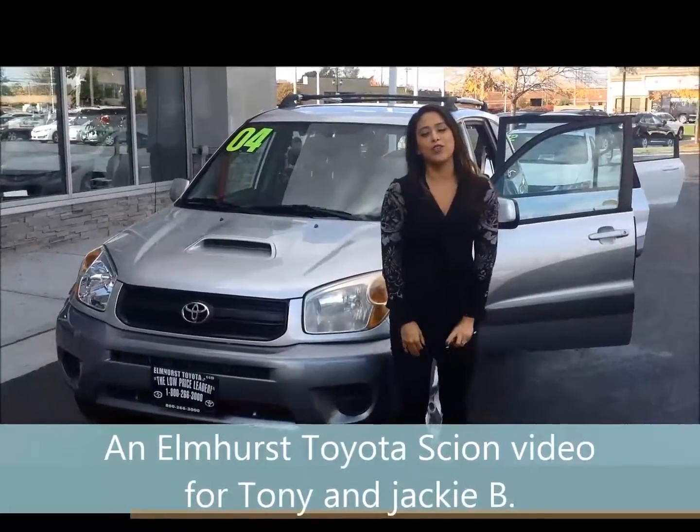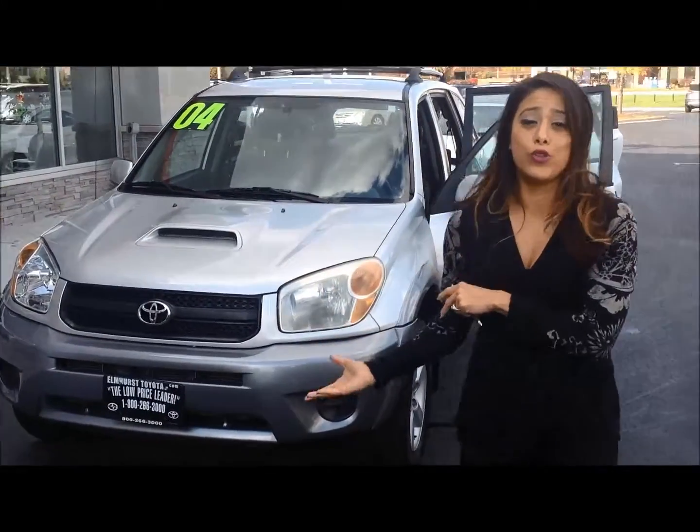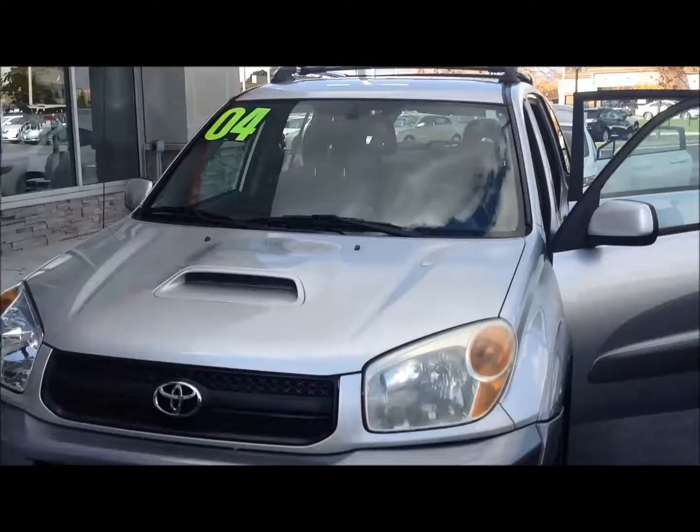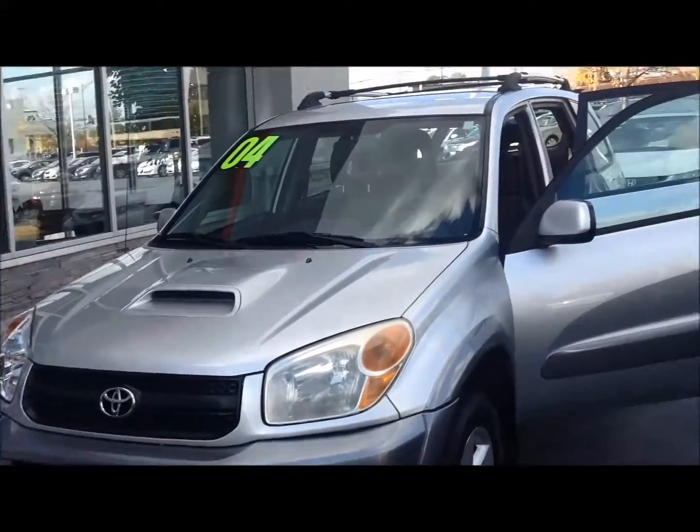Hi! I'm Melissa here with Elmhurst Toyota. This is the 04 Grand 4 you inquired about that I told you I was going to be sending you a video on. Got the hood scoop in there so it looks a little mean.